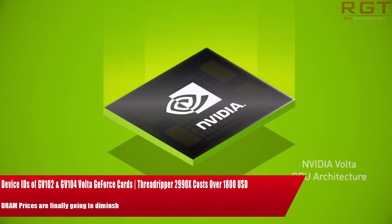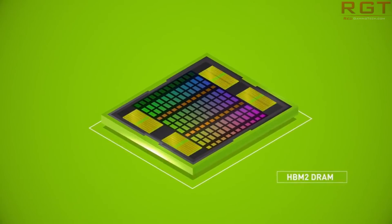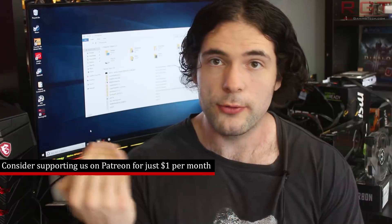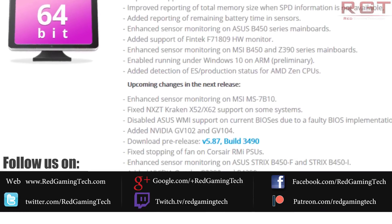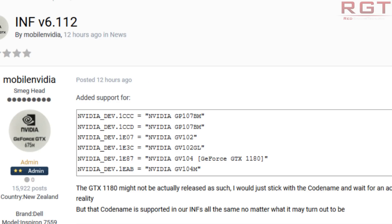We're going to be starting things out with GV device IDs. GV of course stands for GeForce Volta and four specific device IDs have popped up on the internet. The website Laptop2Video2Go has listed: NVIDIA GV102 with device ID 1E07, then 1E3C equals GV102GL, 1E87 is NVIDIA GV104 GeForce GTX 1180, and 1EAB equals NVIDIA GV104M.